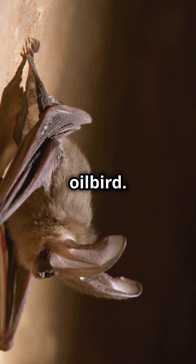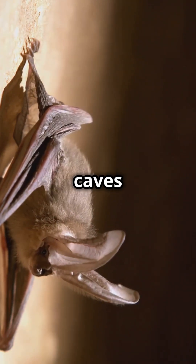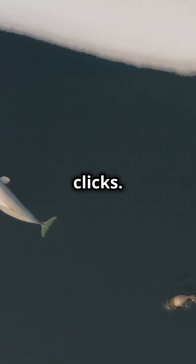Now, onto the oilbird. This nocturnal bird from South America navigates pitch-black caves using echoes from its clicks. Amazing, right?